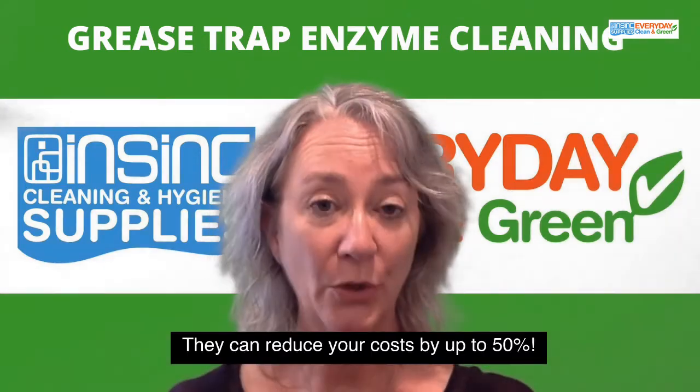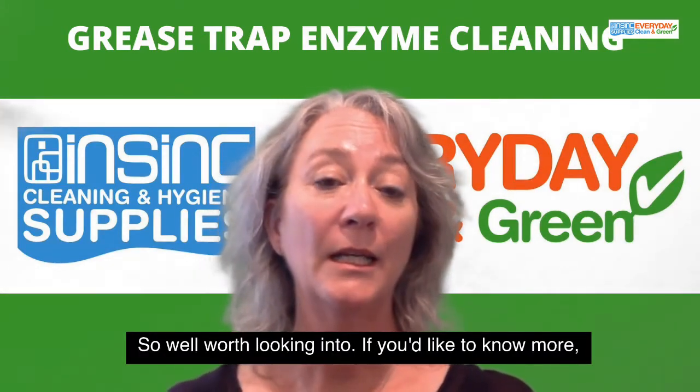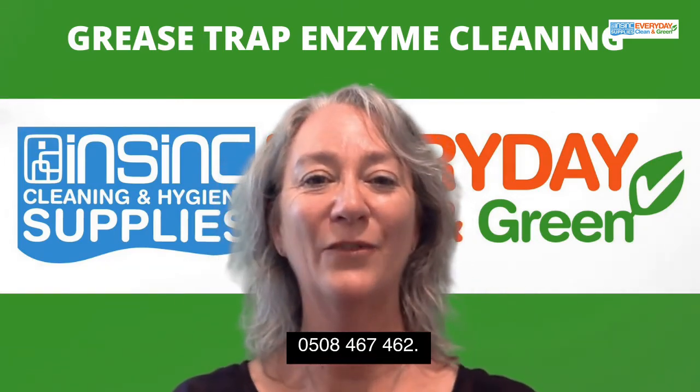They can reduce your costs by up to 50%, so well worth looking into. If you'd like to know more, please contact us at 0508 467 462.